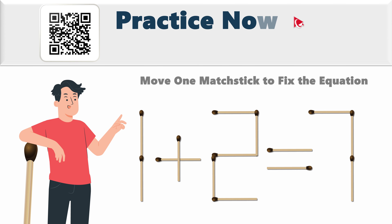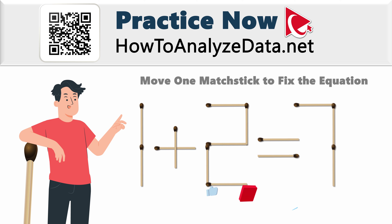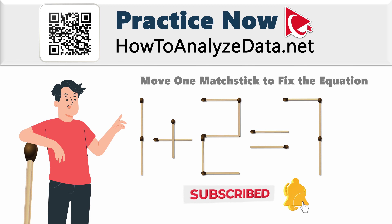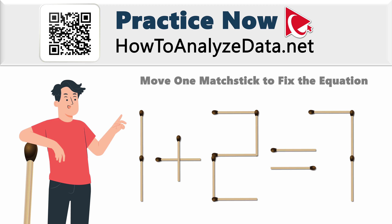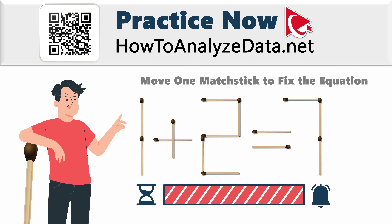Are you feeling challenged by this question? I totally understand. Remember, you are not navigating this path alone. I am here to help, as well as other subscribers on this channel. Whether you are a problem solver expert or newcomer, I have faith in your capabilities. Take a moment to gather your thoughts, tap into your imaginative skills, and let's triumph over the challenge together. Your solution is definitely within reach.